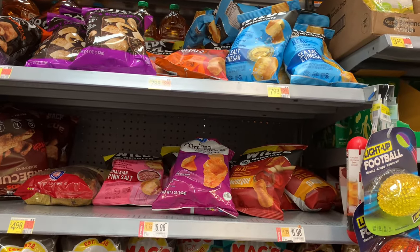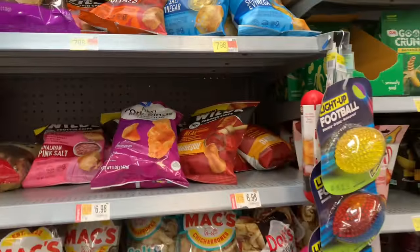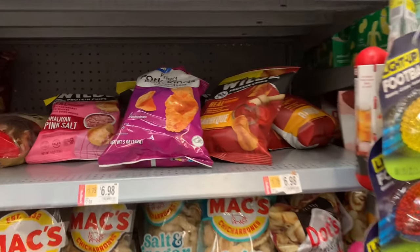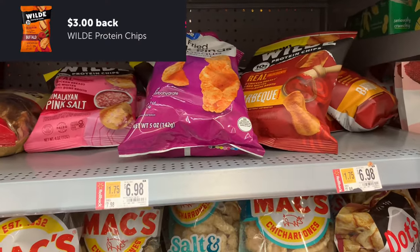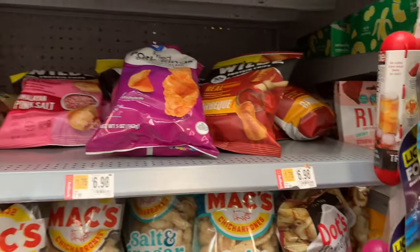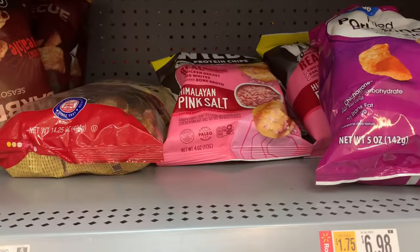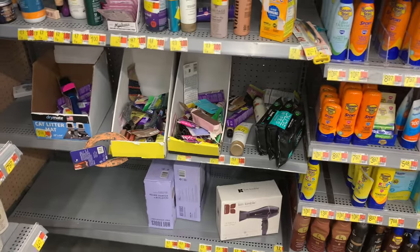Hear me out — this deal isn't the best, but if you're a protein eater and you typically pay regular retail prices for protein snacks, eating healthy is very costly. The Wild protein chips are on rollback for $6.98, with a three-dollar Ibotta offer making them $3.98 — that's like half off. Comment down below and let me know if you've tried these and what your favorite flavor is. I've tried most of them except for the Himalayan pink salt, and that one is for me.